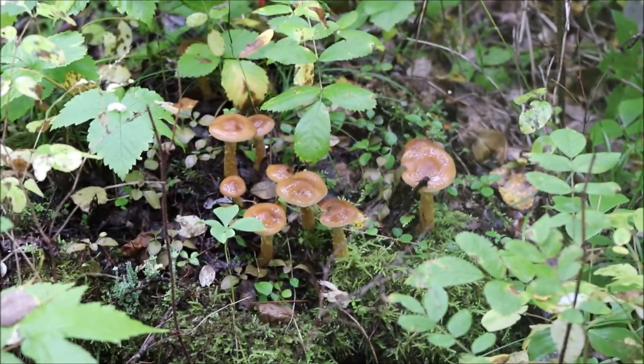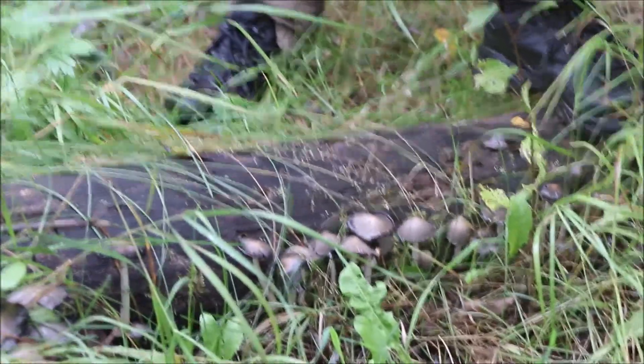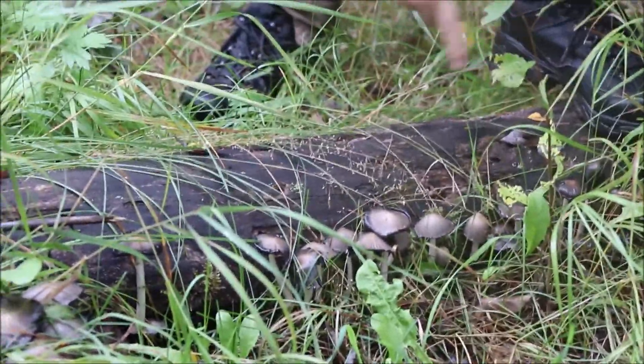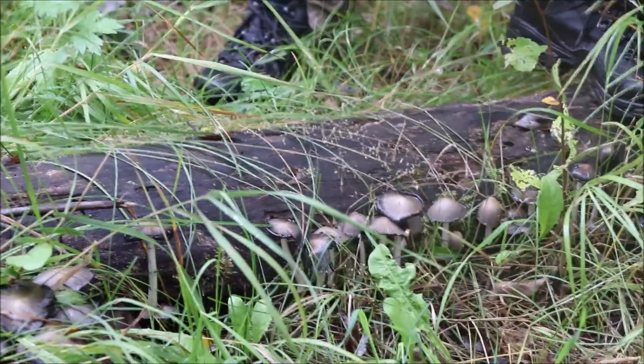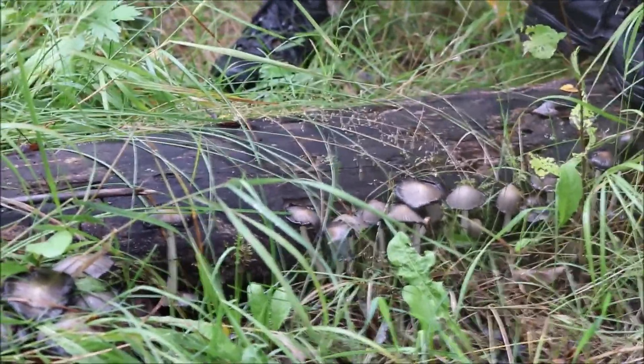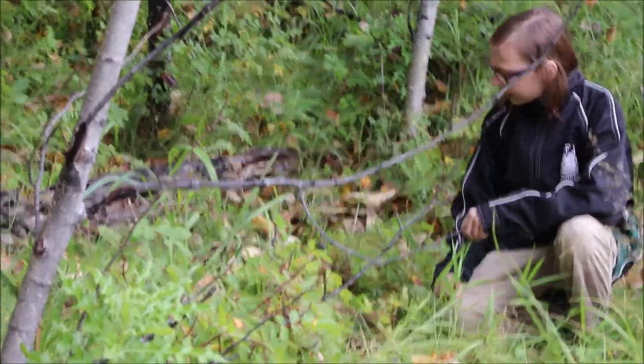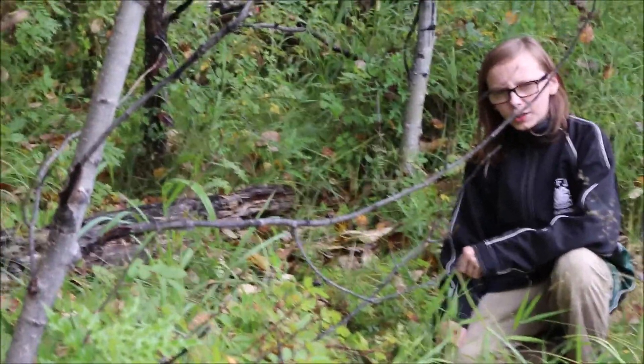Looks like the wet years sure made the mushrooms happy. See all those mushrooms along this log — wonder what kind they are. Looks like some animals have been laying here. Doesn't look very comfortable though.